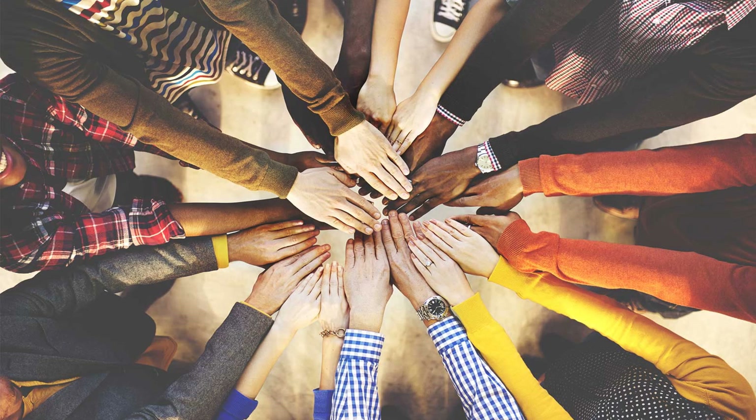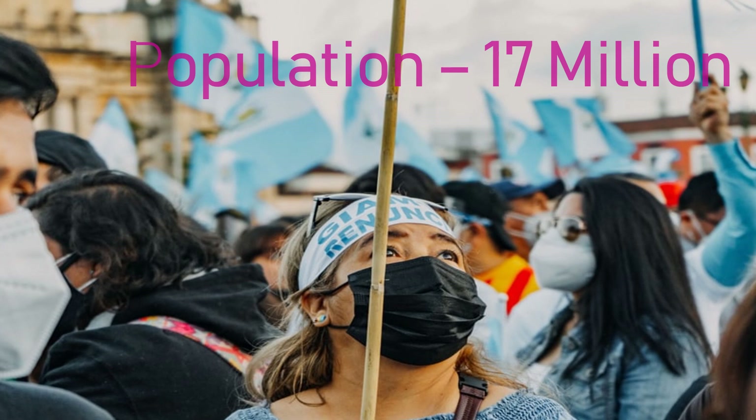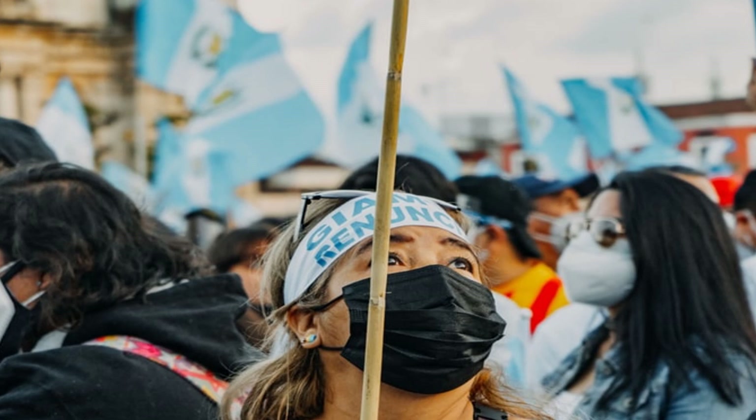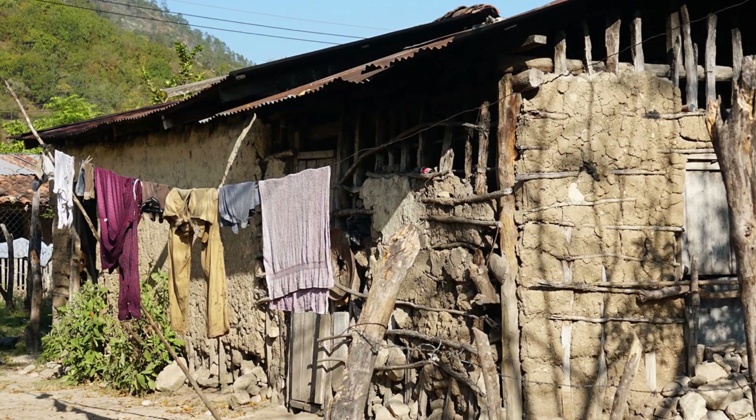Approximately 17 million people live in Guatemala, and Guatemala is ranked the 66th largest country in the world by population. Mainly two ethnic groups influence most of Guatemala's culture: the indigenous Mayans and the Mestizos. There is a visible difference between poor village Mayans and the urban, relatively wealthy Mestizos.